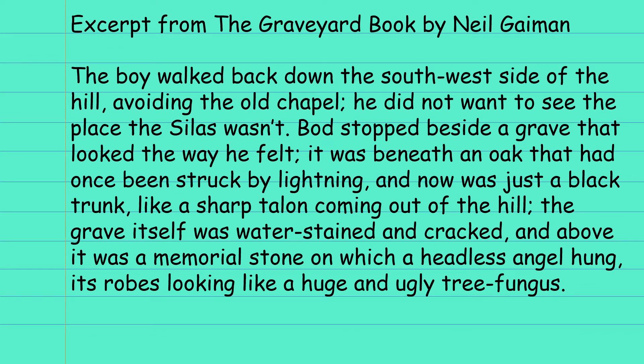And finally, let's look at an excerpt from The Graveyard Book by Neil Gaiman, who, as you know, is our author focus this month. So the boy walked back down the south-west side of the hill, avoiding the old chapel. He did not want to see the place that Silas wasn't. Bod stopped beside a grave that looked the way he felt. It was beneath an oak that had once been struck by lightning and was now just a black trunk, like a sharp talon coming out of the hill. The grave itself was water-stained and cracked, and above it was a memorial stone on which a headless angel hung, its robes looking like a huge and ugly tree fungus.